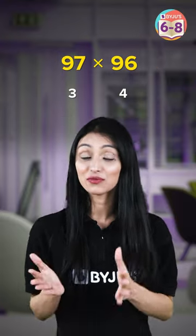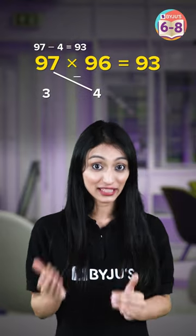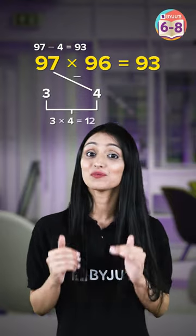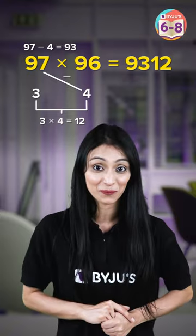Now instead of multiplication, first we will do subtraction. So 97 minus 4 gives me 93, and 3 times 4 gives me 12. So we have 9312. We can do this mentally without even writing it down.